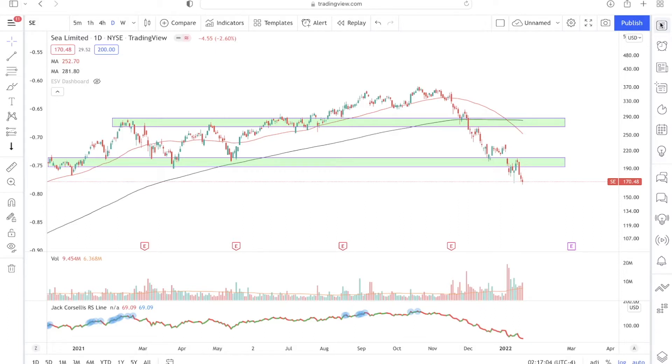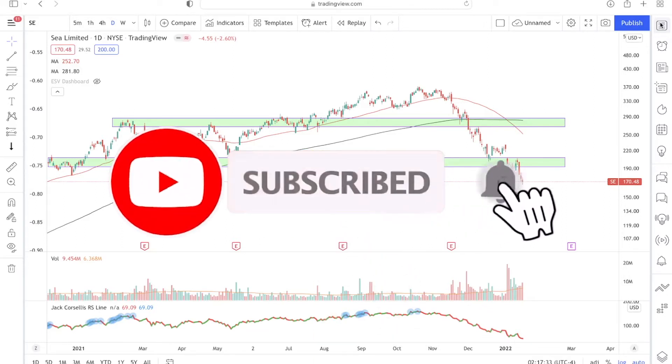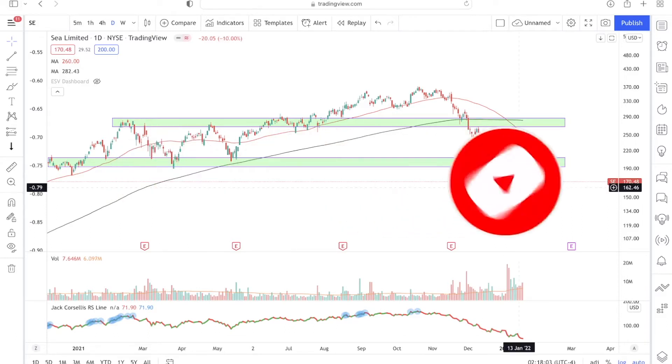Before we begin, my name is Linus and in this channel I share all things related to the stock market — both investing and trading. If you want more videos such as this on stock analysis, make sure you subscribe to my channel, because each week I release two new videos about investing, trading, and the stock market.